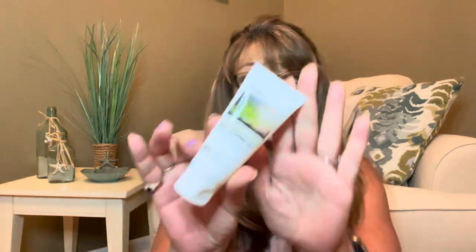Guys, everything Stylevana sent me — thank you so much — I love all these items! So to recap: we have the little roller, the eye masks, the toner, the Bye Bye Blackhead to help tighten my skin, the soothing gel which is awesome, and they sent me the calming serum — so if you get any redness on your face, this will help calm it down. I think I got everything!